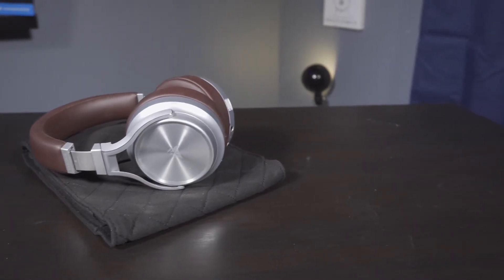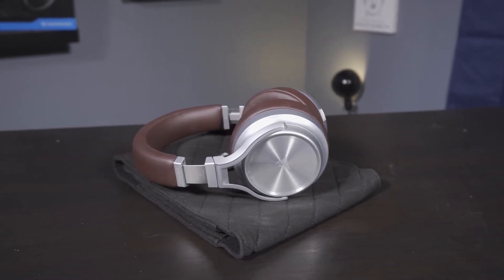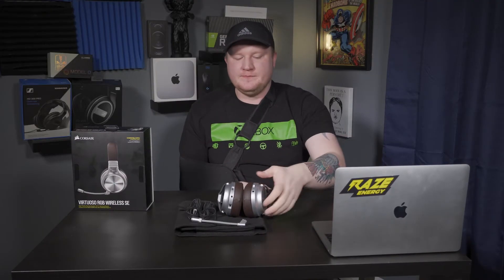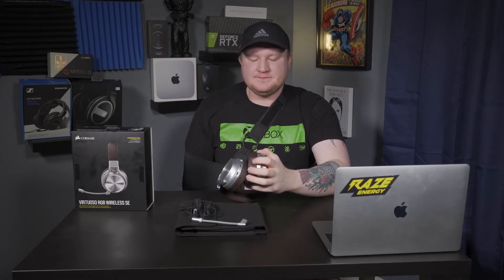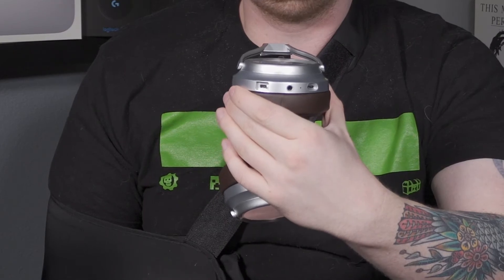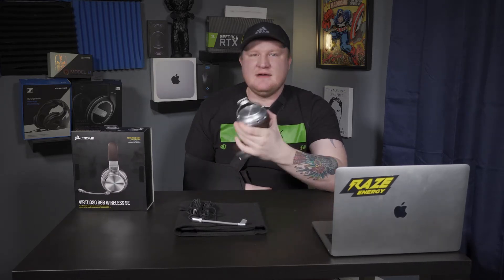Let's talk about the build quality. This headset is so premium feeling it makes me want to throw my Sennheisers in the garbage. It's got leather ear cuffs with a nice sealed closed-back design. Everything shiny on this headset is metal — all the brackets, joints, and headband are brushed aluminum. On the bottom of the headset you get controls: a volume wheel on the right ear cuff, a selector for wireless, a selector for USB, and a 3.5mm jack so you can run it as a wired headset.